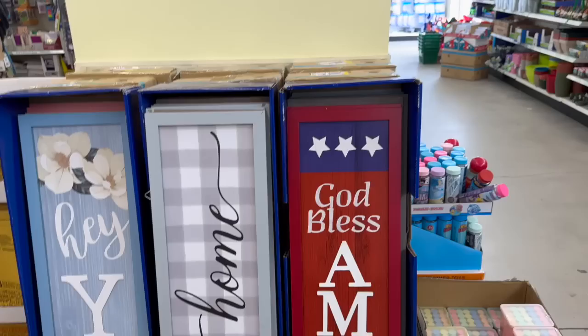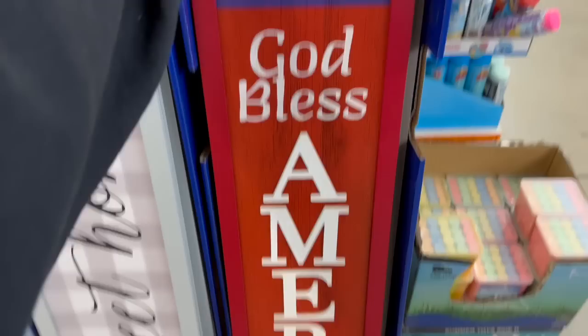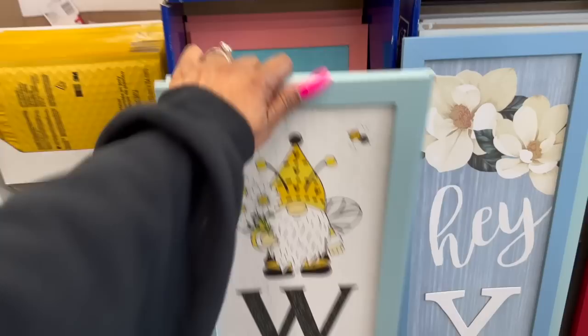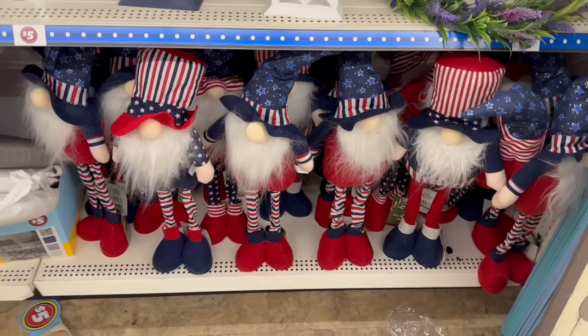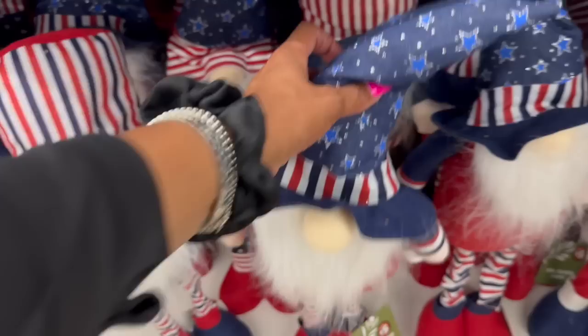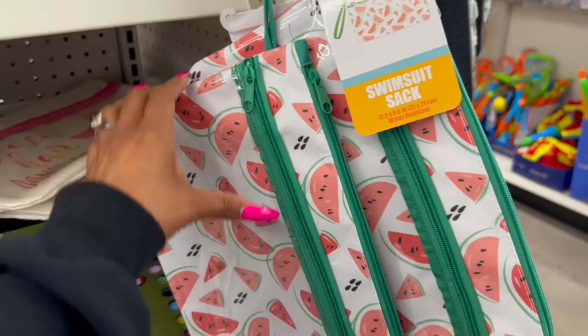This Dollar Tree has a Plus section. New items include a God Bless America sign for $5, a glittery welcome sign, and a 'Hey Y'all' and welcome-with-bees sign — super cute. Also these adorable little gnomies for only $5 — they have one with a red, white, and blue hat and one with stars and stripes. Great quality.